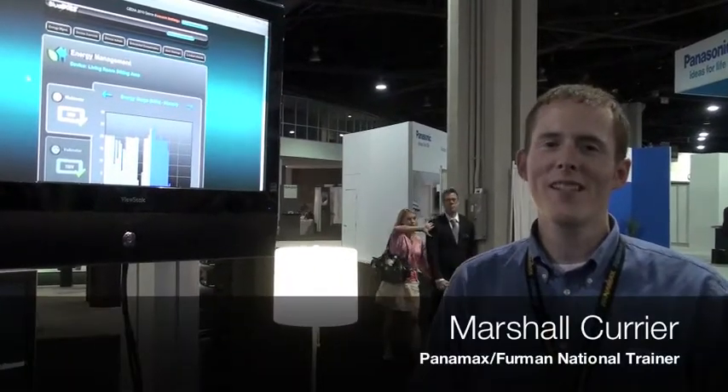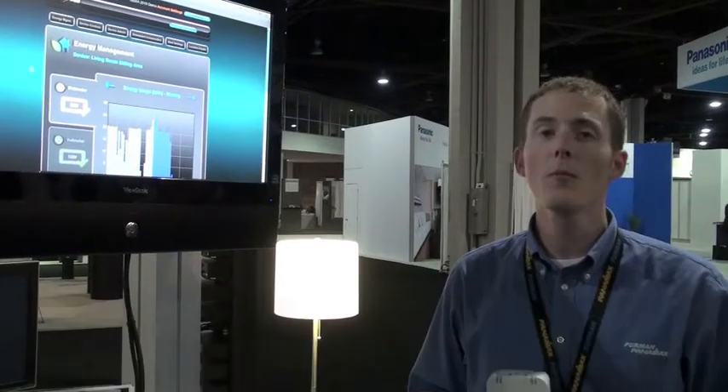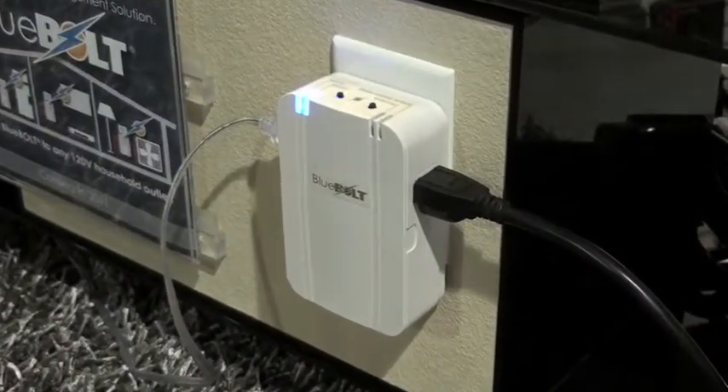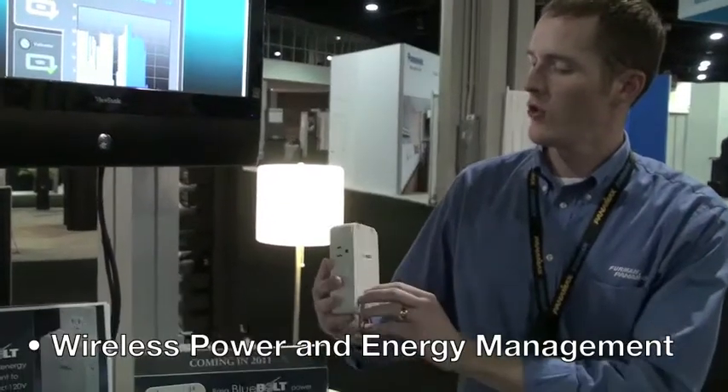Welcome to the Virtual Trade Show here at CDA 2010. I'm Marshall Currier showing off our new wireless Bluebolt prototype solution. This is a wireless prototype that we're showing here at the show, and next year we'll begin shipping these solutions.